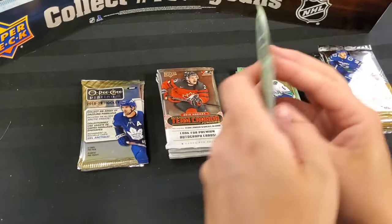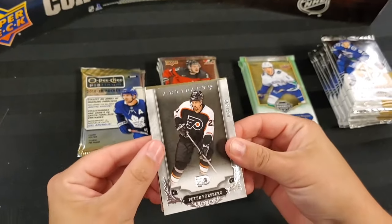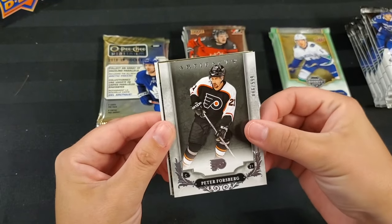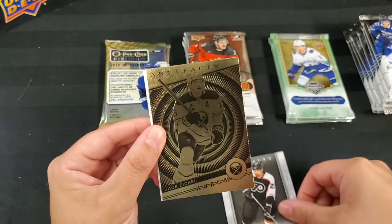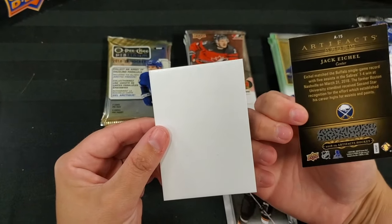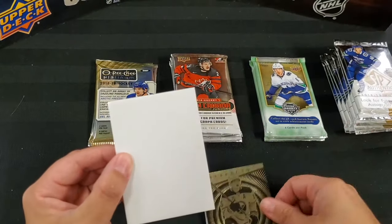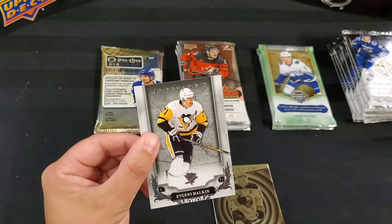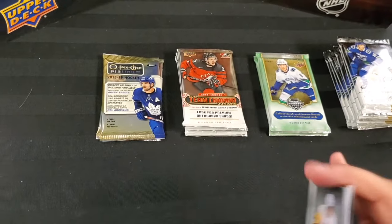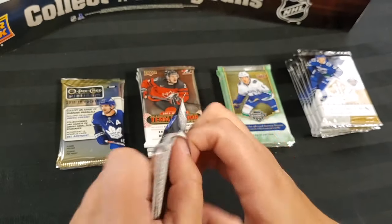Artifacts — haven't opened these in a while. Right there: Peter Forsberg numbered out of 599 — a Legend card, 86 out of 599. Oh! A Jack Eichel bounty card — I'm assuming the bounty's already been had, but a nice looking card nonetheless. Jack Eichel and Evgeny Malkin — Gino, Gino!